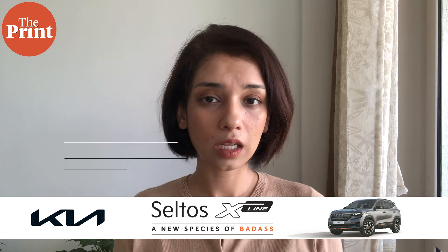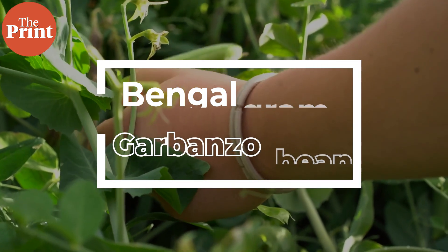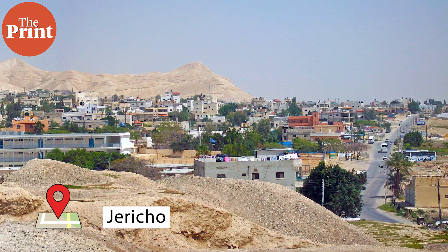The chickpea, or chana as we call it here in the Indian subcontinent, is one of the oldest cultivated crops in the world. It is also called Bengal gram or garbanzo bean, and we have managed to trace fossil evidence of chickpea cultivation to nearly 10,000 years ago in Jericho in Palestine, which is the oldest continually inhabited city in the world.